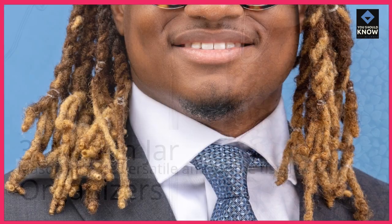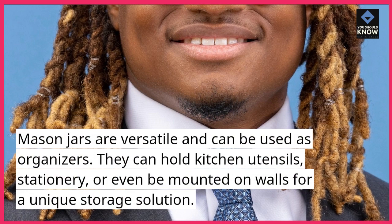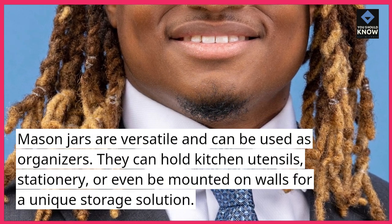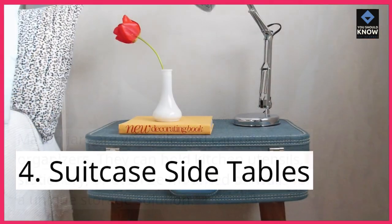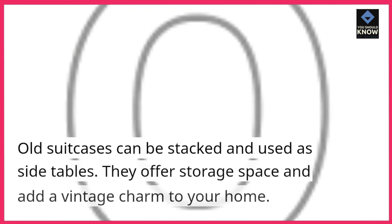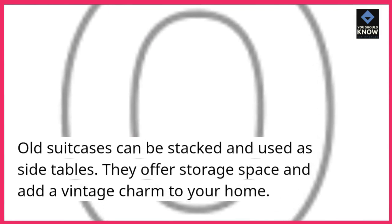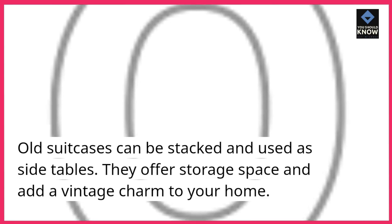3. Mason Jar Organizers. Mason jars are versatile and can be used as organizers. They can hold kitchen utensils, stationery, or even be mounted on walls for a unique storage solution. 4. Suitcase Side Tables. Old suitcases can be stacked and used as side tables. They offer storage space and add a vintage charm to your home.